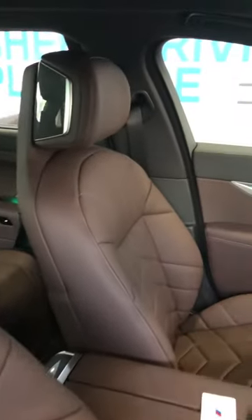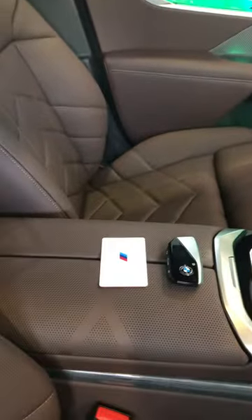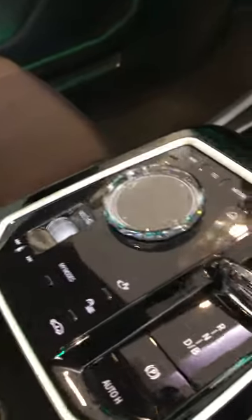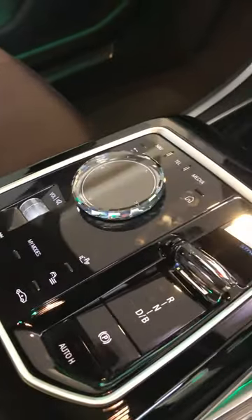This is the interior of the front cabin — digital key and manual key, navigation, and this is the centre console.